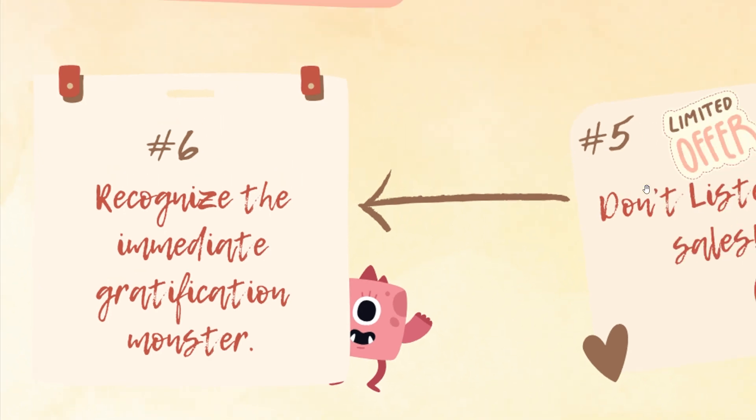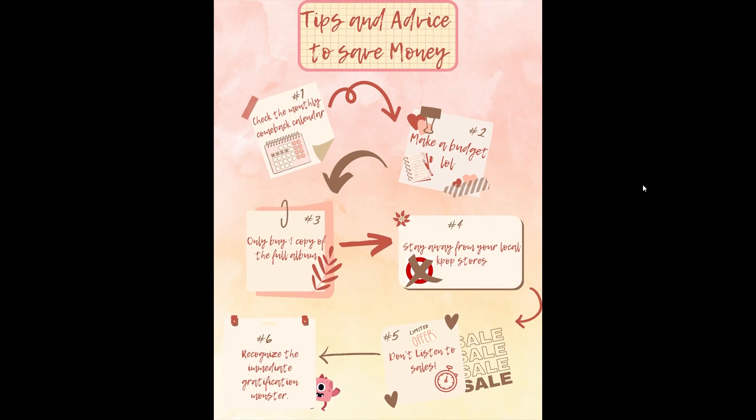Those are things that I have found helpful, and I hope you find helpful as well. They might not always help you, but knowing things like — if I go to a store, I'm going to buy something, so I need to stay away — knowing your spending habits is going to be the best way to help you save money on K-pop comebacks. Knowing yourself and knowing what is coming. Thank you for watching, I hope these helped, and I will see you in the next video. Bye!